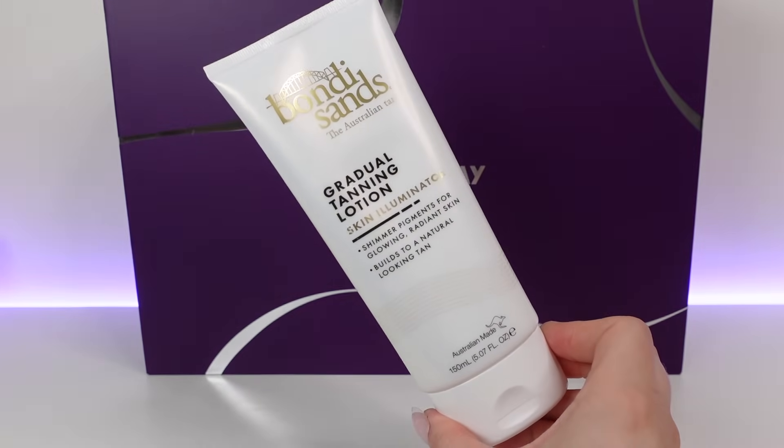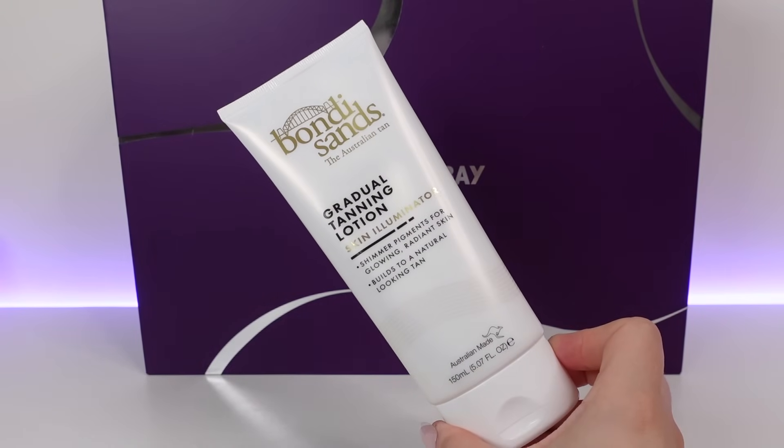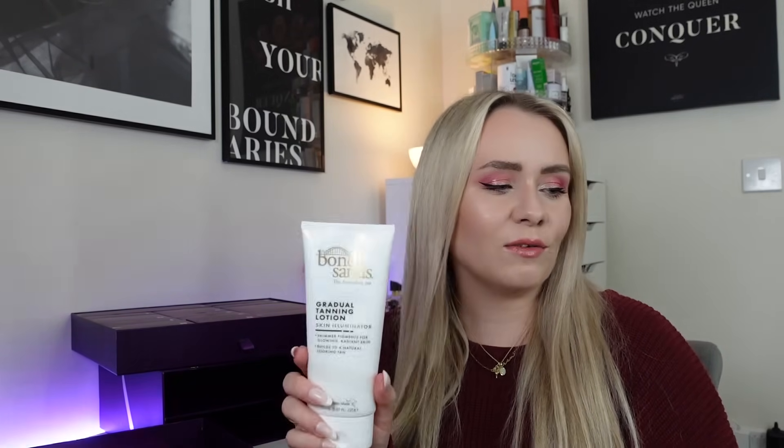On to day number three, and we have a really big product — the Bondi Sands Gradual Tanning Lotion Skin Illuminator. Look how big that is — 150ml! I've never actually tried this product but it's clearly a full size worth £14. It has shimmer pigments for glowing radiant skin and it builds to a natural-looking tan, suitable for all skin tones. This nourishing body moisturiser can be used daily to build a gradual tan. Apply evenly in a circular motion and wait until touch dry before dressing — that's always my problem, I'm too impatient. I'm very excited to use that one.